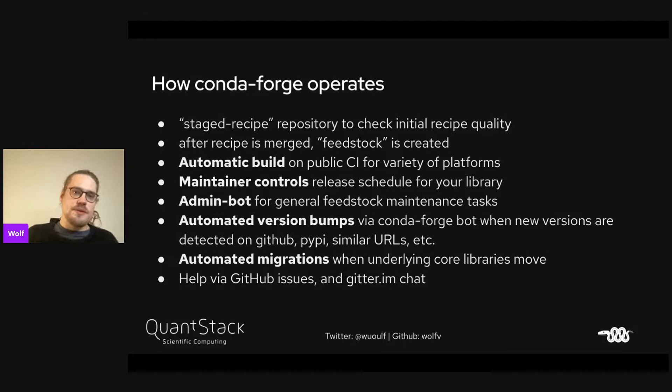CondaForge operates with a staged recipe repository where we check initial recipe quality and make sure it's actually building. Once the recipe is merged, a feedstock Git repository on GitHub is created. We run automatic builds and public CI for all supported platforms. The maintainer controls the release schedule. We have admin bots for general feedstock maintenance, automated version bumps from the bot detecting GitHub, PyPI, and URL schemes, and automated migrations — CondaForge is a rolling distribution, so if OpenSSL changes, all dependent packages are automatically rebuilt.